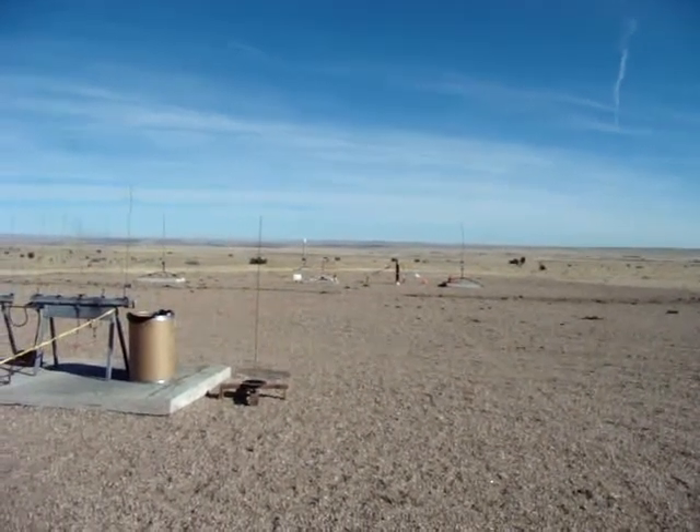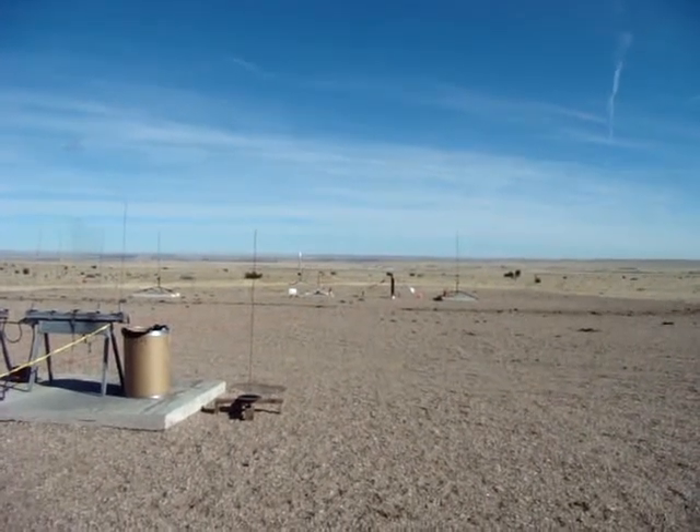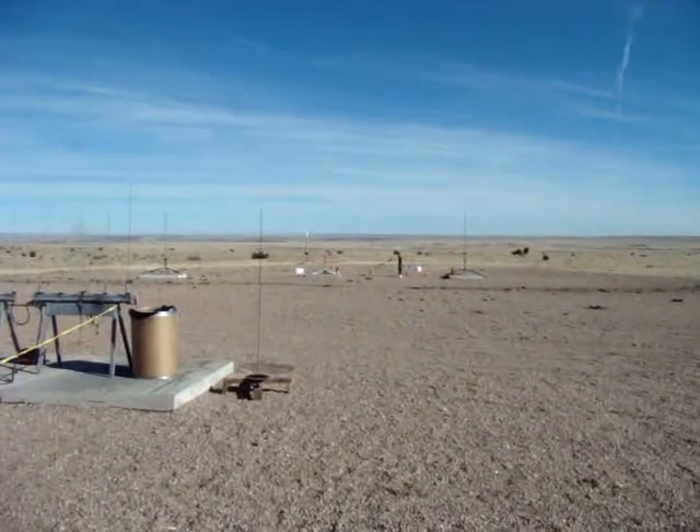We've got Jason Chamberlain's rocket. It's a K-600 White Wolf from Animal Motor Works. It should go to about 5,000 feet.